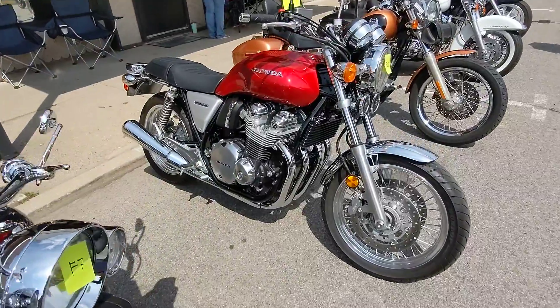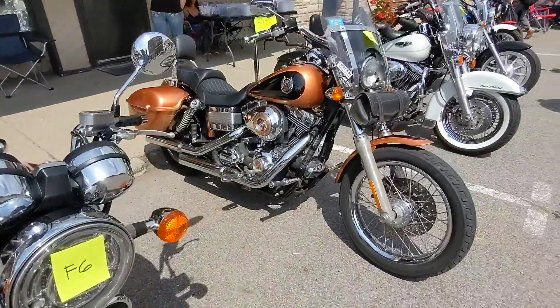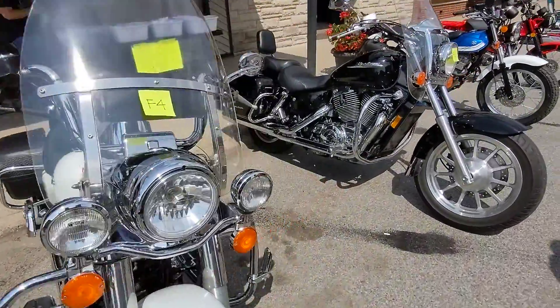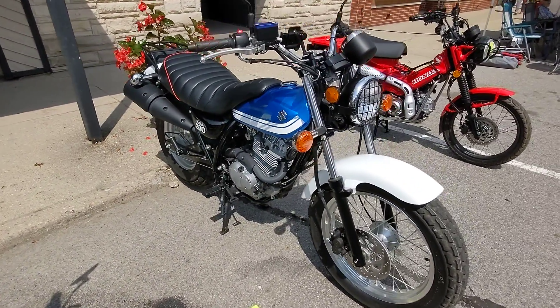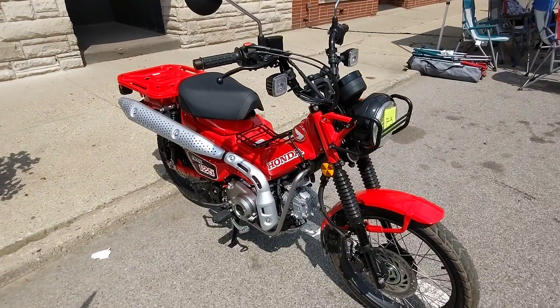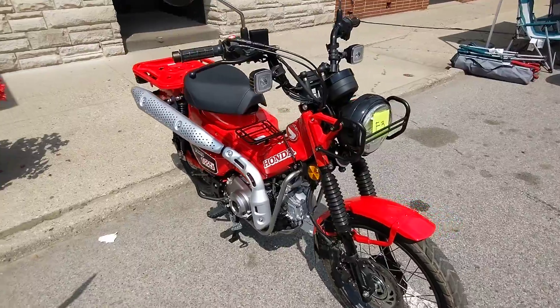A little retro, modern CB1100. Got a good look to it. A little VanVan 200 — same motor as my DR200, but a little different shaping. I like that big ass seat. The modern Trail 125 looks like something old, but it's very new.